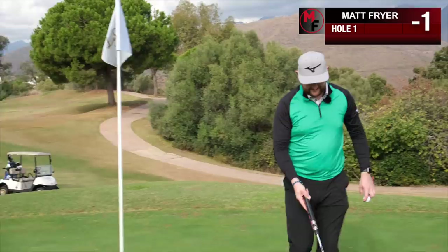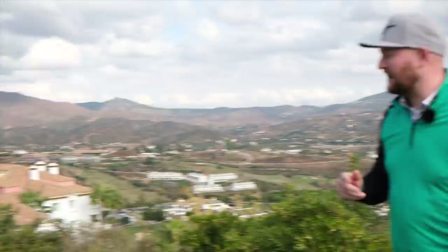I should have finished that one out to see if I would have made birdie, but it doesn't matter - I had to play the mulligan ball. Let's get on to the 16th, one under. The 16th hole is 140 yards down to a green that is guarded by water.